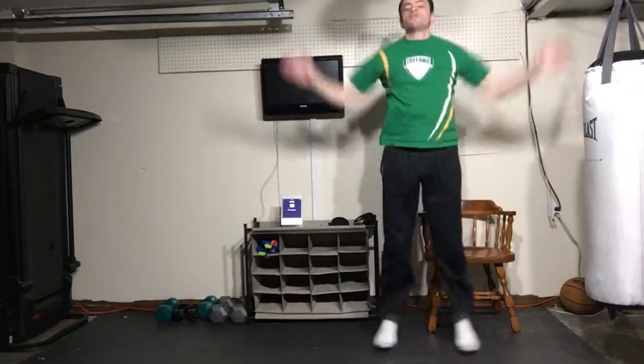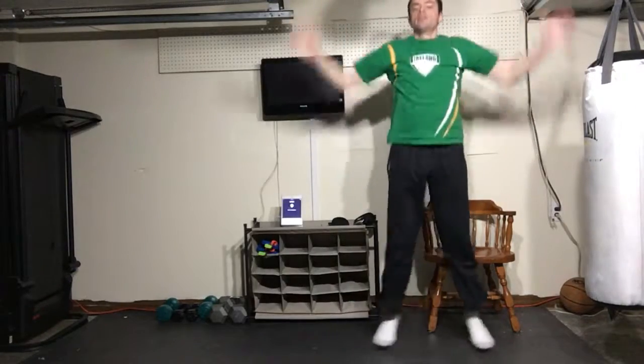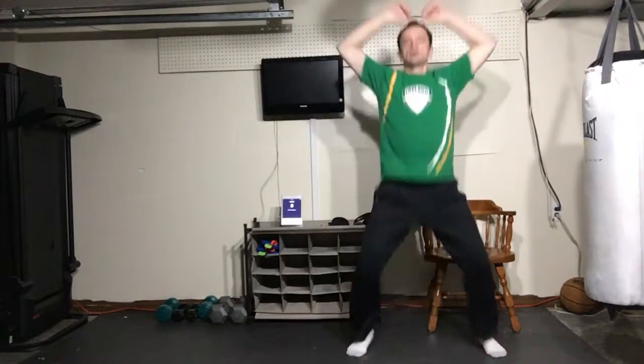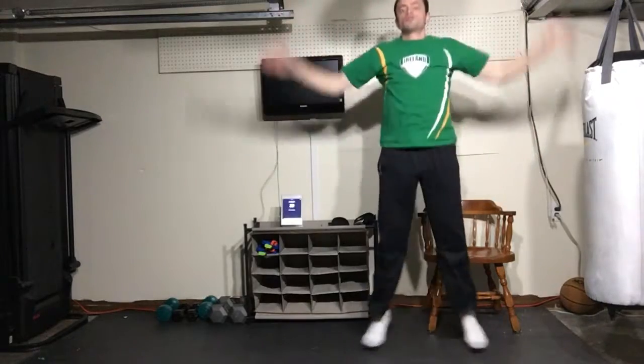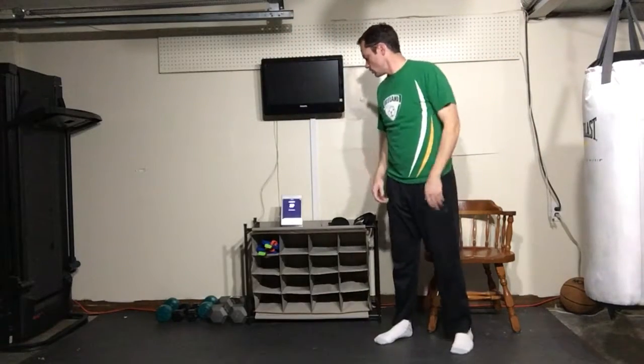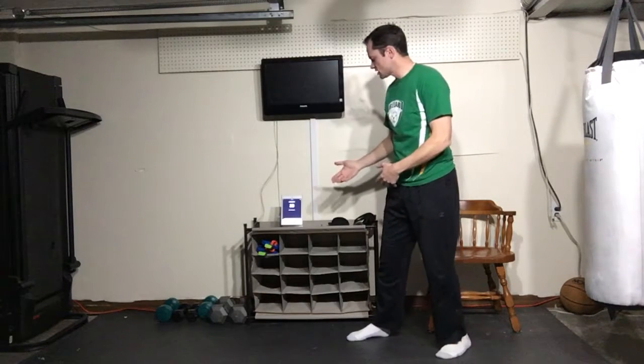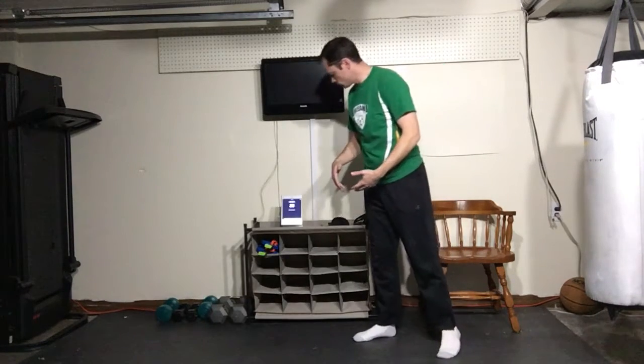Let's do some jumping jacks to get your blood pumping and your heart racing. Stretch out your arms before any workout. Jumping jacks are a great way to start because this will stretch out every part of your body — your legs, and your arms being stretched out as you go. Do some bends in there too.